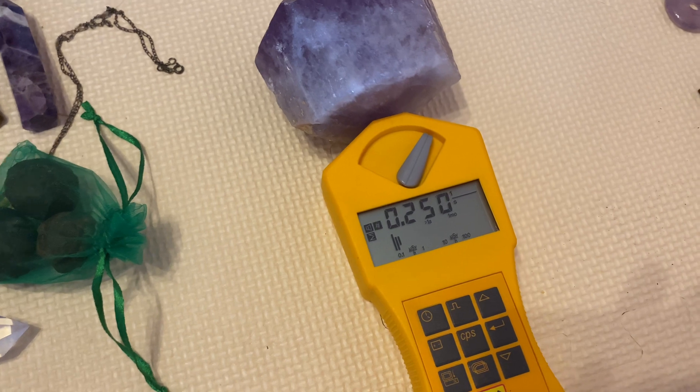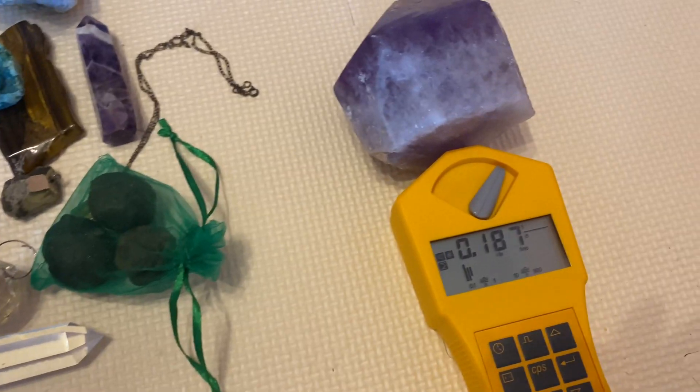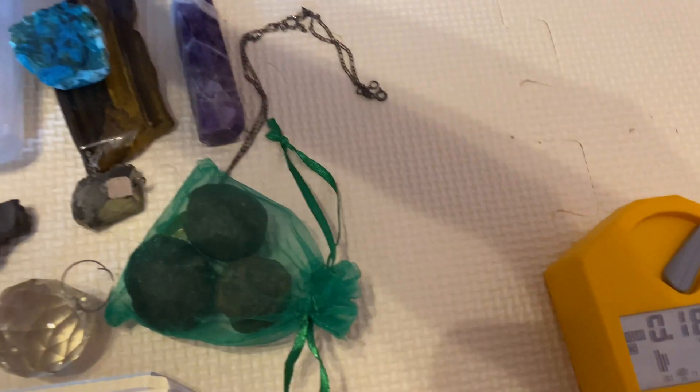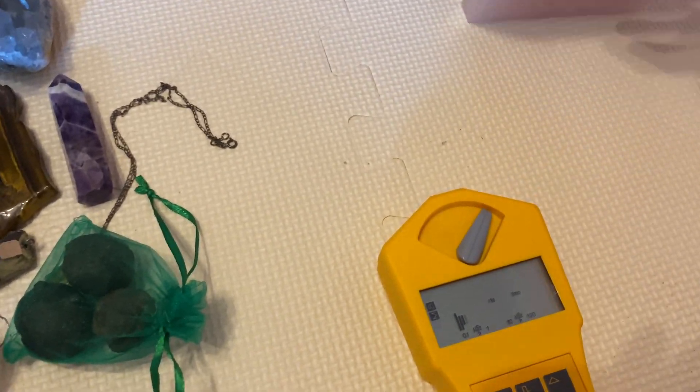250 — it has a bit of potassium in it, 187. This quartz just has a bit of potassium.